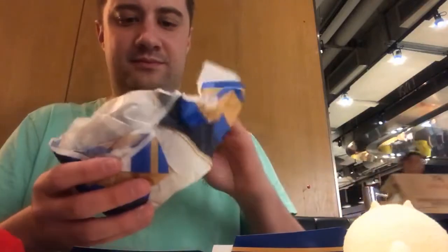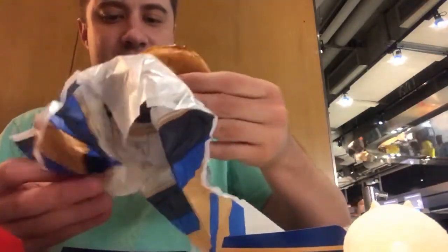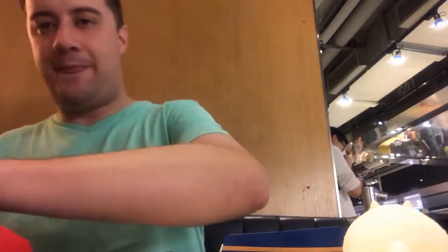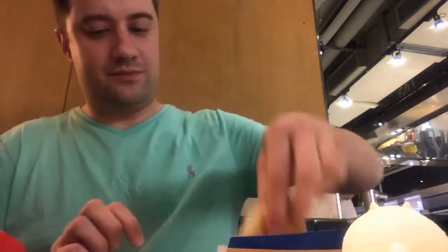First up is the Shogun Burger. We've got the seaweed seasoning — let's check this out. The Shogun Burger. I came all the way to Hong Kong to try this for you. Oh, that's delicious. Pork, a fried egg, similar to what you get on an Egg McMuffin, lettuce, cheese, teriyaki sauce, and I just put the seaweed seasoning on. And your traditional french fries — just as good as back at home.